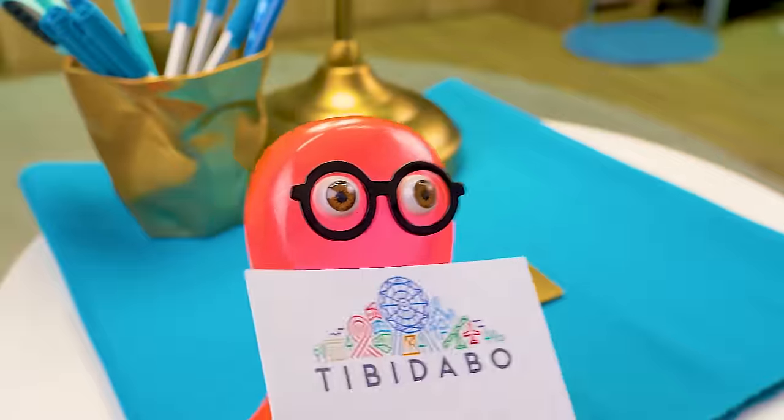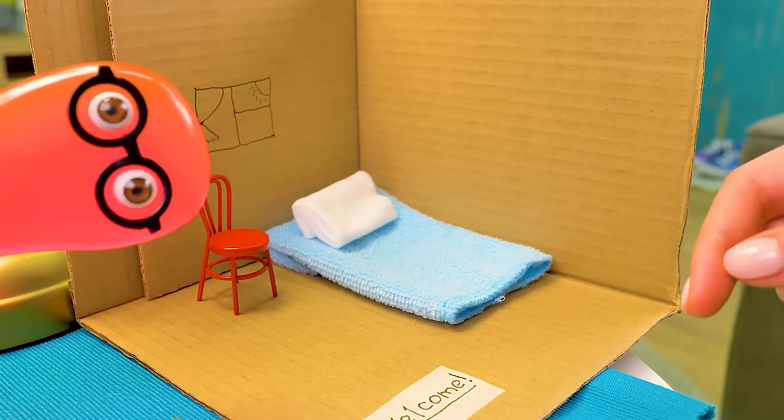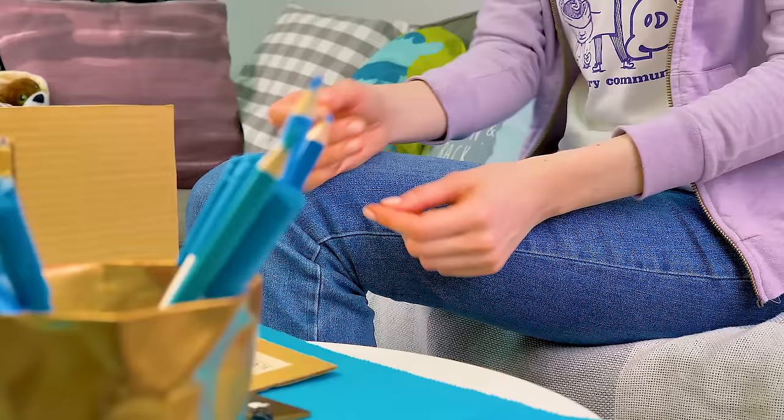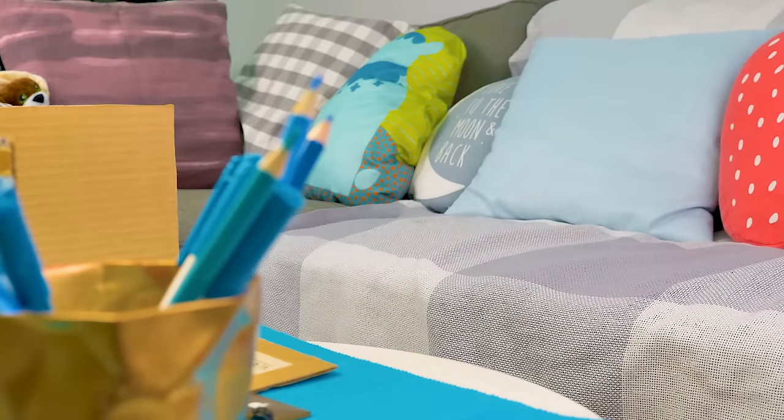I wanted my friend to be comfortable. So you're going to accommodate him in there? Well, yes! No, Sam, this won't do. We should offer our guests only the best. Come, let's make a real mini house with all the comforts. Yay!